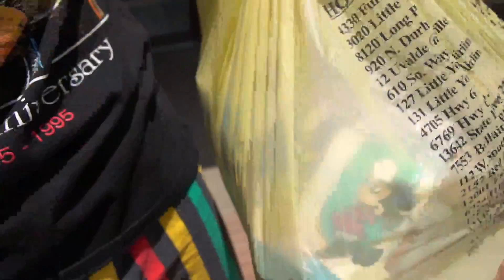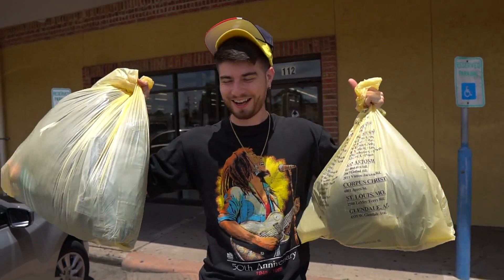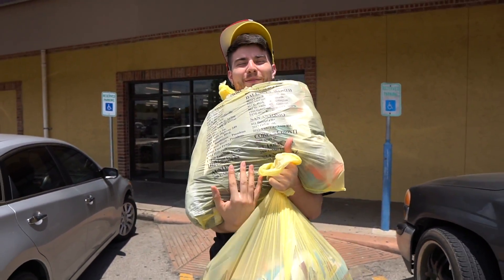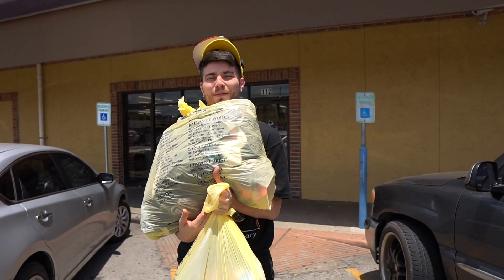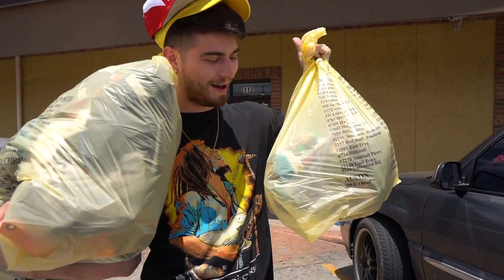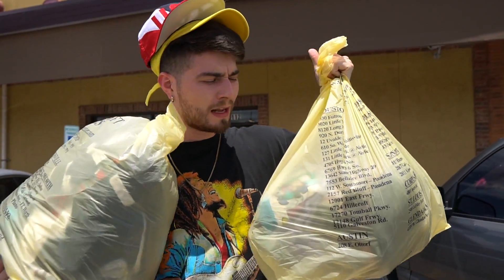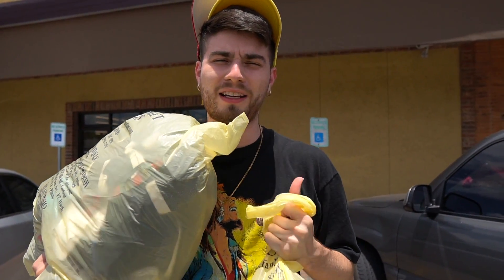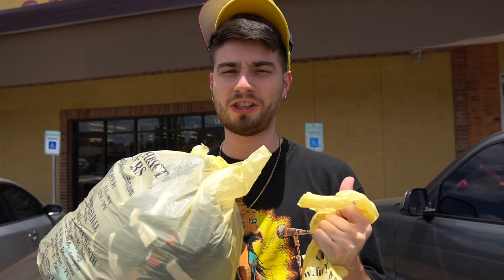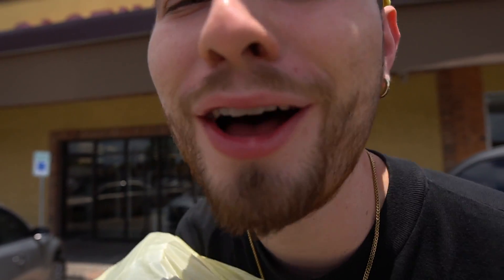All right, boys and girls — I just ran over my cart leaving the thrift, got a bunch of bags. Shout out to Family Thrift. I bought all the blankets for six dollars because my curiosity is killing the cat and I have to see what the sheets look like inside — let's dive in.